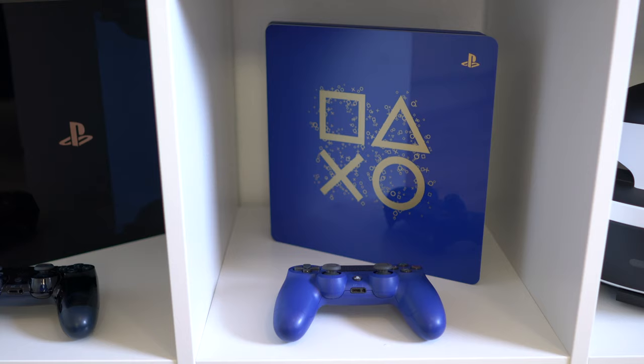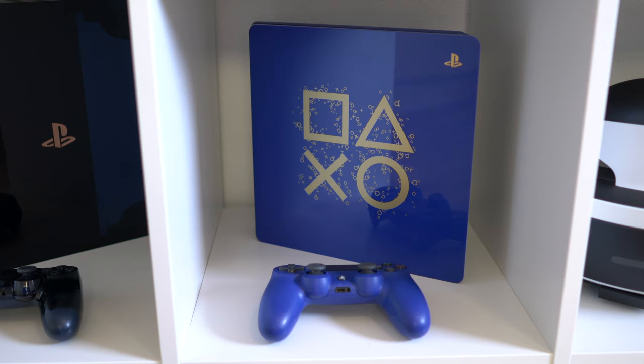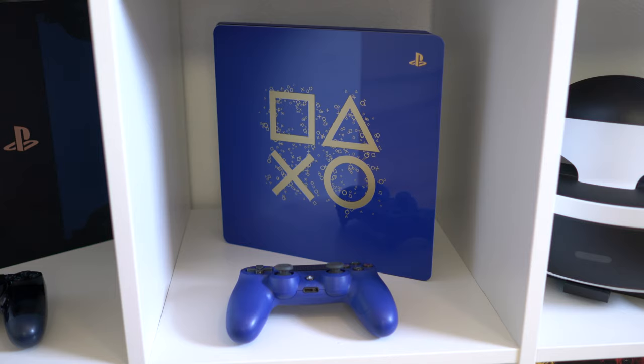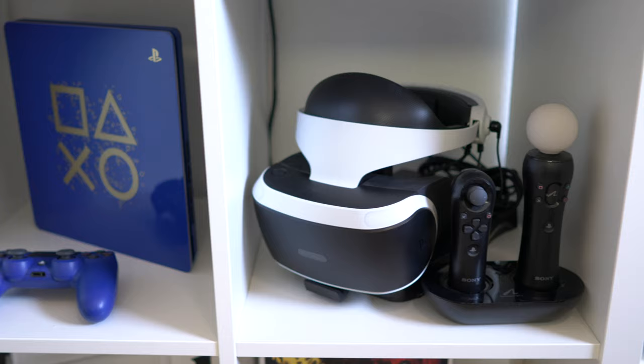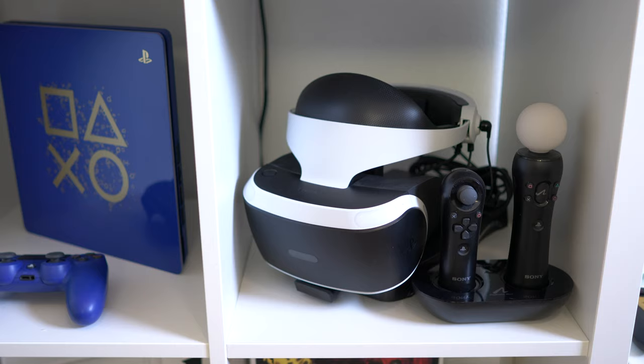Next to that is the PlayStation 4 Slim — this is the Days of Play edition that came out last year. It's a special edition in a lovely royal blue with gold accents, and the controllers are really nice as well. I also have my PlayStation VR with the Move controllers. I hardly play on it, but I keep it in case I want to try it out — it's also good for watching movies.